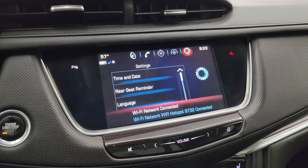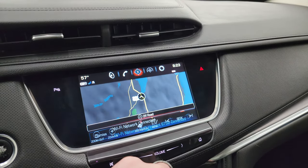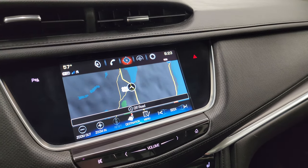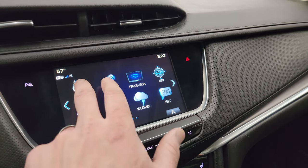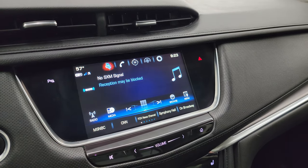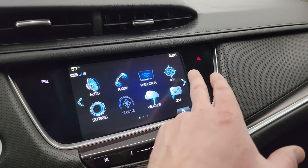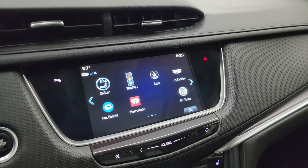Here is the Cadillac User Experience radio. You get the factory navigation system, which is working nicely. You have AM, FM, and SiriusXM radio capabilities, and then there's the projection feature where you can project your cell phone to the screen via Android Auto or Apple CarPlay, plus all the other apps on there.